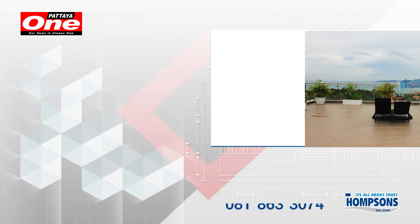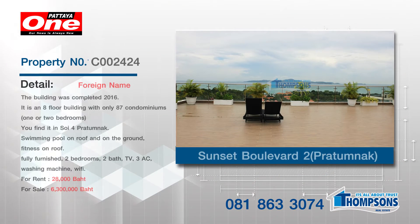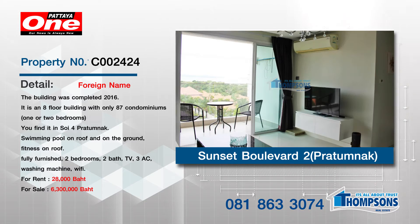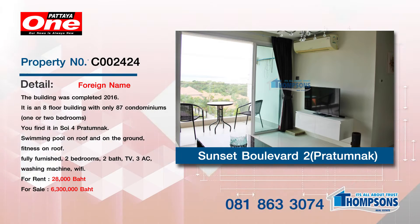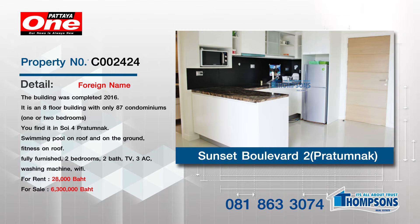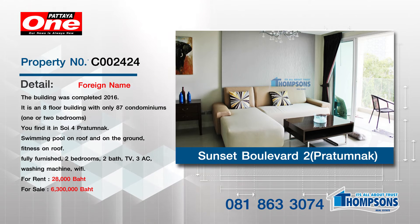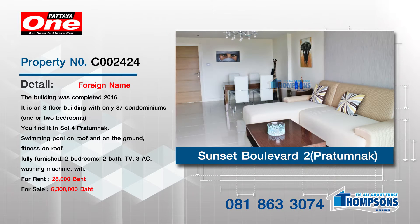The next one is Sunset Boulevard Condominium. Great little condo — it's on the fifth floor with sea views. It's up for rent at 28,000 baht a month. It's 74 square meters, two bathrooms and two bedrooms. Or it's up for sale at 6,300,000 baht. It's a beautiful little condo in Prathamnach, in a newish building. People know Sunset Boulevard. I like that one.